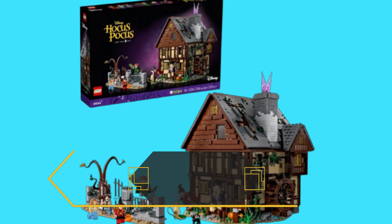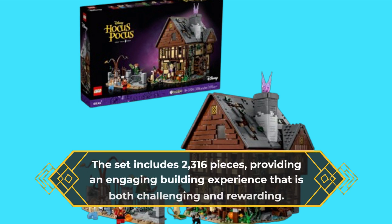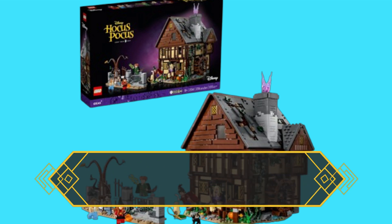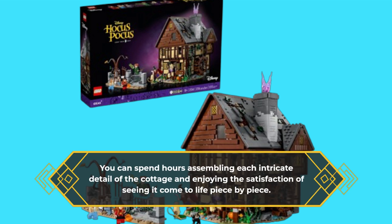The set includes 2316 pieces, providing an engaging building experience that is both challenging and rewarding. You can spend hours assembling each intricate detail of the cottage and enjoying the satisfaction of seeing it come to life piece by piece.